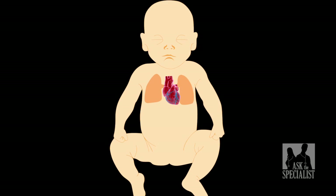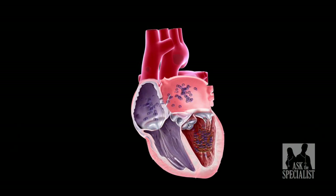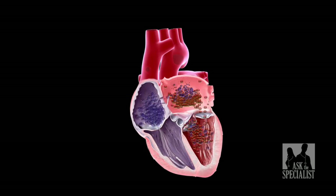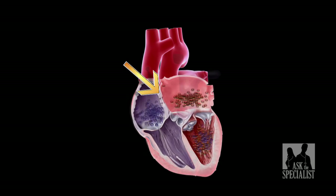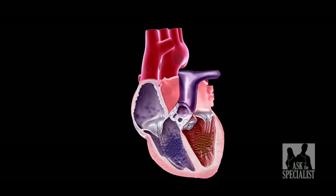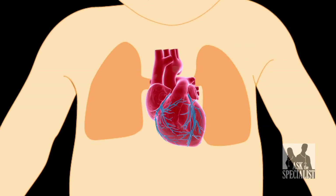Imagine being born with a heart defect that did not present itself until adulthood, only because your developing heart in utero did not need to carry oxygen-rich blood to your lungs. However, with your first breath of life, the heart must suddenly close off this opening between the two chambers in order for your lungs to begin the process of delivering oxygen to your body.